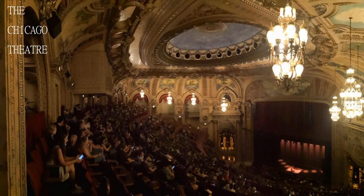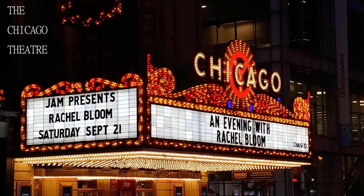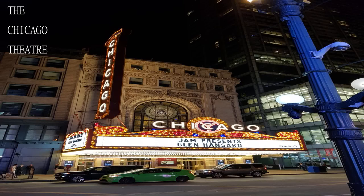Almost no bad seats. The seating is fine while watching, but if someone wants to get out on your row, everyone has to get up and let that person out.